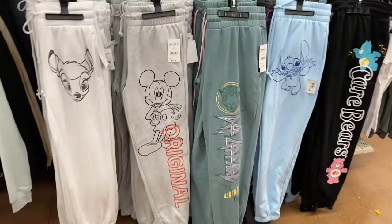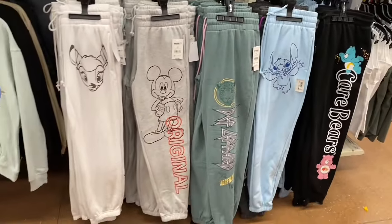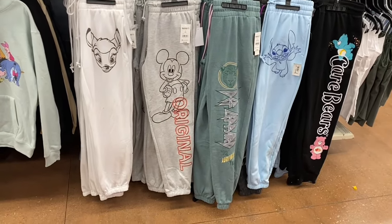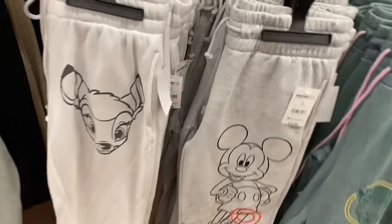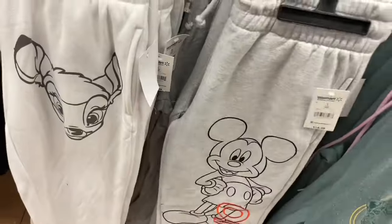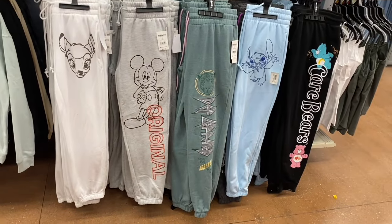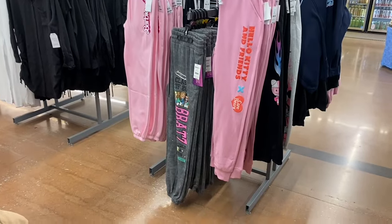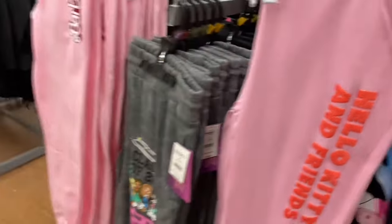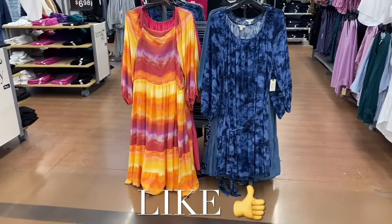As you can see, compared to the pants video I did in the middle of winter, it's now spring and they still have a huge selection. They carry jeans, pants, joggers, and everything all summer long. They have tons of character joggers — Hello Kitty, Bratz, and Barbie — ranging from $14.98 to $16.98.